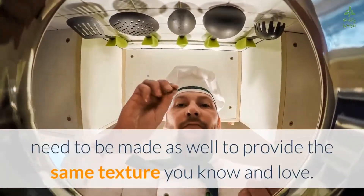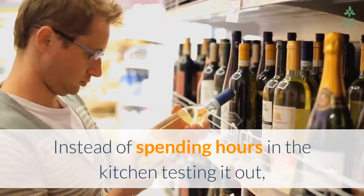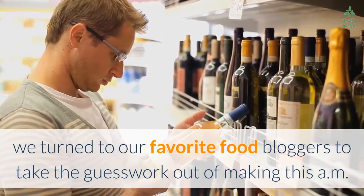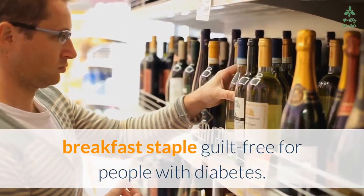Often, adjustments to the rest of the recipe — such as in the amount of liquid used — need to be made as well to provide the same texture you know and love. Instead of spending hours in the kitchen testing it out, we turned to our favorite food bloggers to take the guesswork out of making this A.M. breakfast staple guilt-free for people with diabetes.